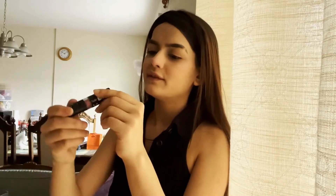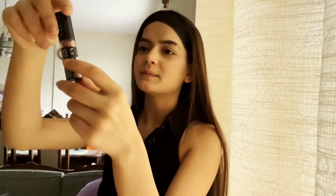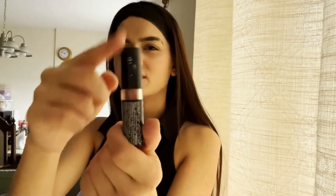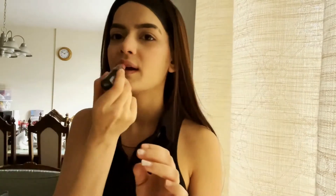My favorite lip shade — and the most popular one — is NYX in MLS 19. It's the best shade. It's a nude shade. I mostly use this lip shade.